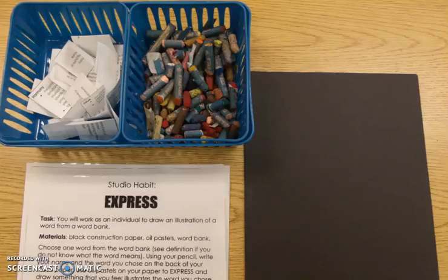Each person needs to work on their own drawing and you need to make sure that you write your name and class code on the back of your paper with pencil. After you draw a word from the word bank you will also write that word on the back in pencil.